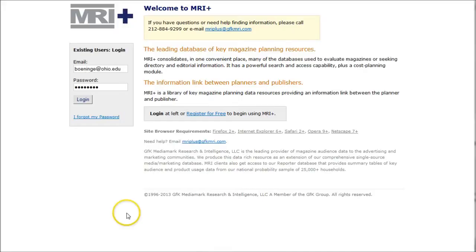Hey there, Chad Boninger here for Ohio University Libraries. In this video I'm going to show you how to find demographic information for people who buy organic and natural food. To find this information we're going to use a database called MediaMark Reporter, available as part of MRI Plus, which is available through the library website as a subscription.